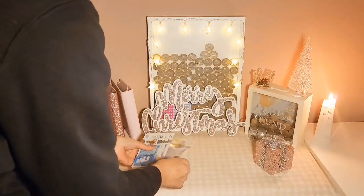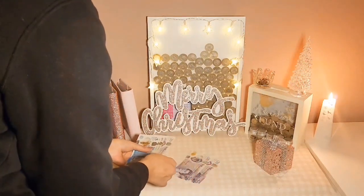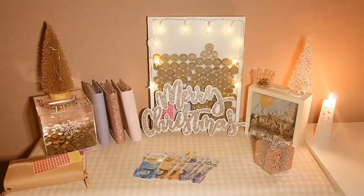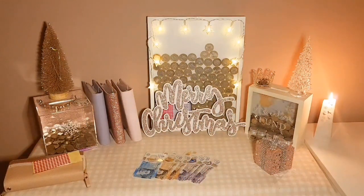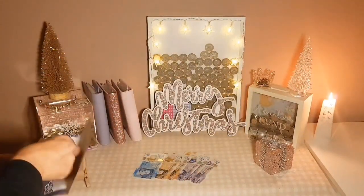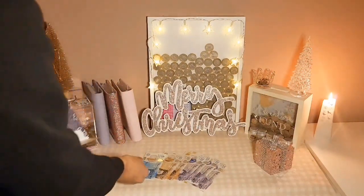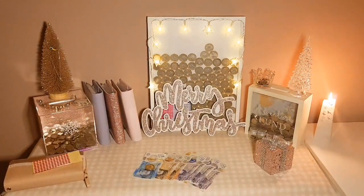That leaves me £20, £40, £60, £70, £80, £85 to carry over, with tomorrow's original £22 allowance — and tomorrow is day 16. So once I've added that in, it gives me an allowance tomorrow of £107.